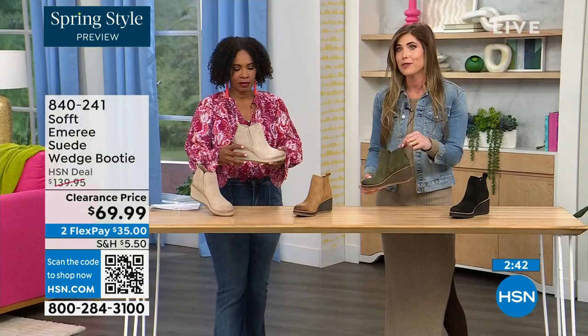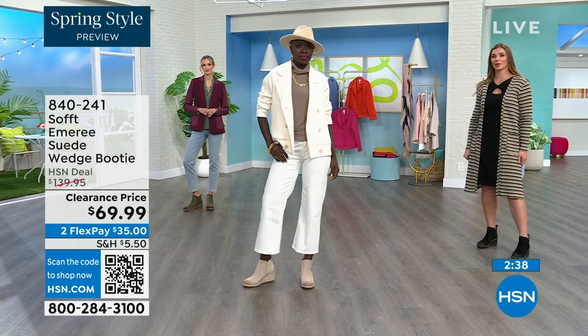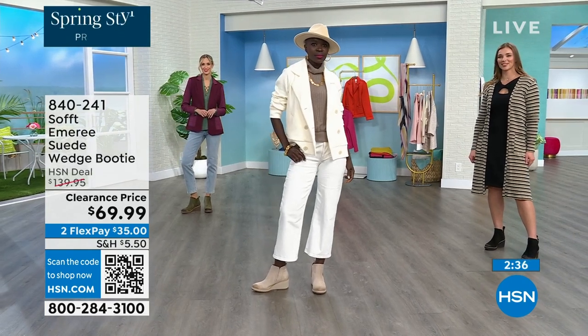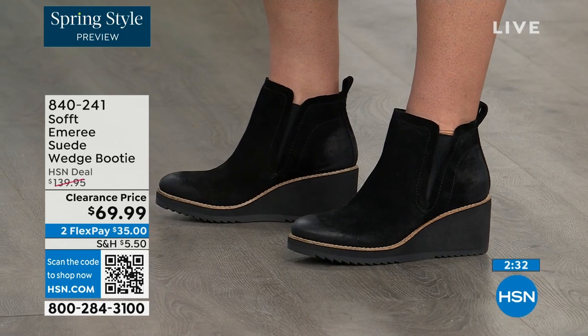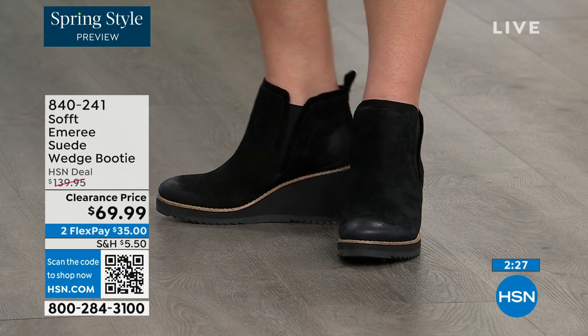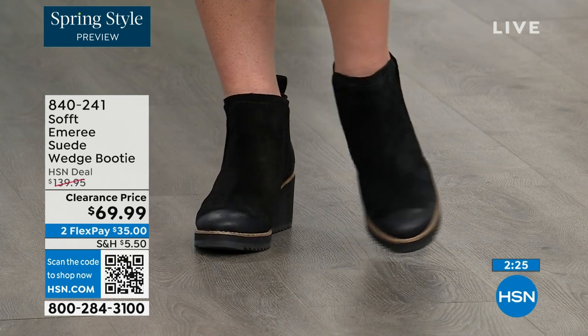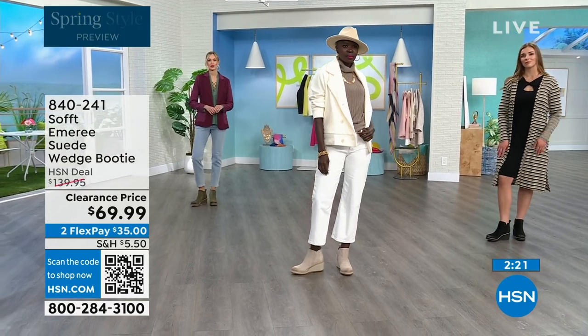We're not going to have you breaking any nails trying to get them on — you've got a cute little pull tag that matches on the back. There is incredible cushioning from the heel all the way to the ball of the foot. A lot of times we forget about the heel and just cushion the ball, so this is cushioned from heel to toe.